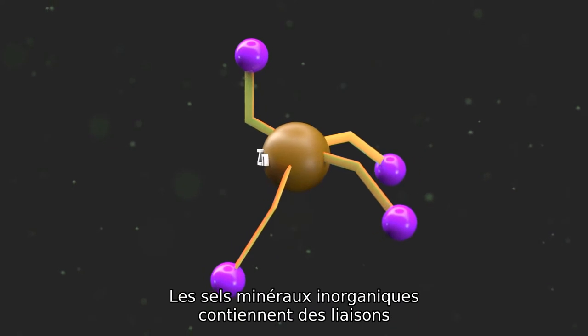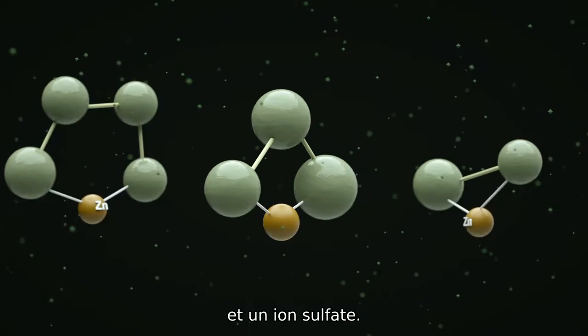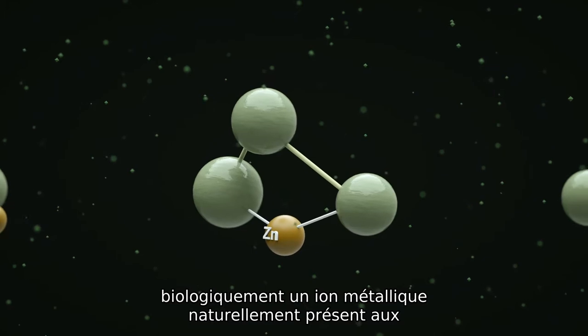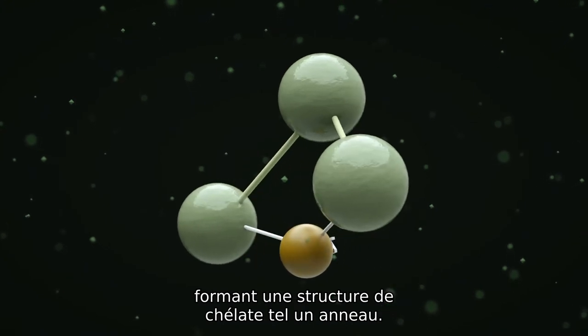Inorganic mineral salts contain very weak chemical bonds between a metal ion and sulfate ion. Bioplex trace mineral proteinates bind a metal ion organically to naturally occurring amino acids and peptides, forming a ring-like chelate structure.